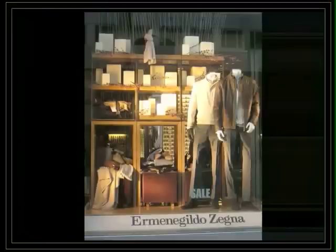First window. They have divided between day and night, so in the first window they have the proposals for day. They pick the same range of colors, which is really important. The mannequins are well-dressed with all the accessories, and the details are really good.